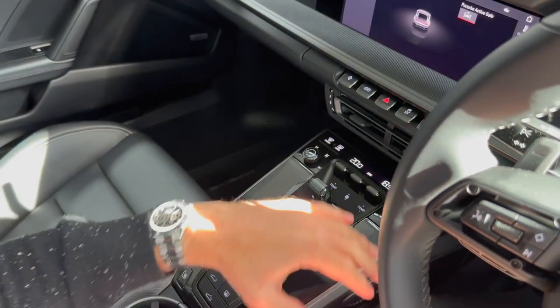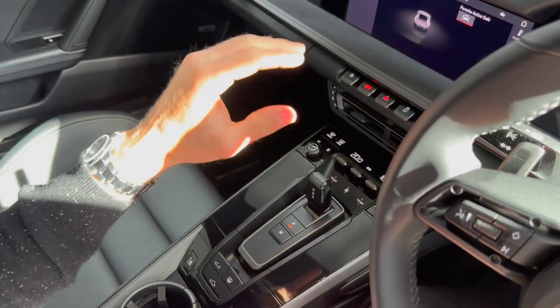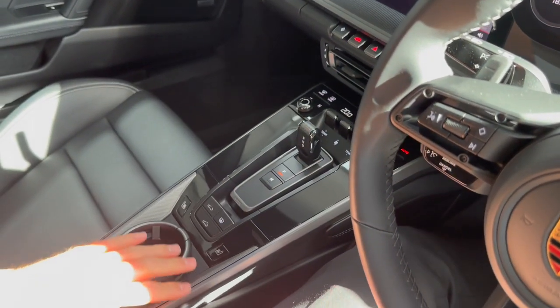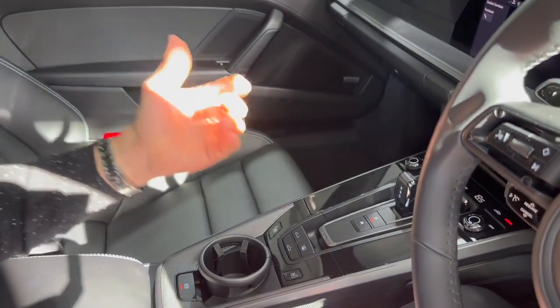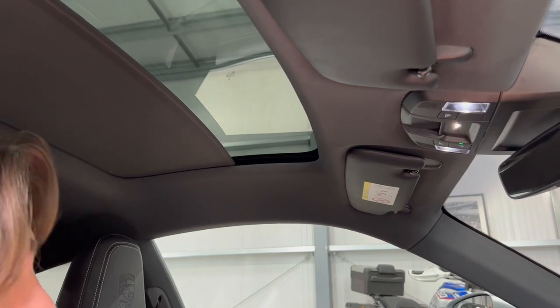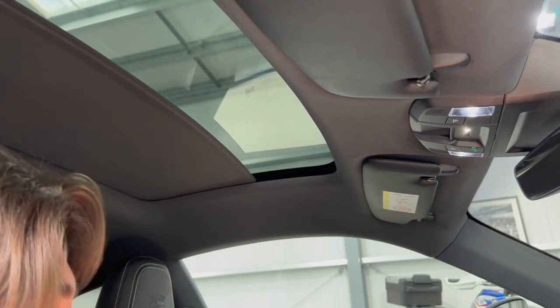I'll drop it back into Park. Dual-zone climate control inside. Your switchable sports exhaust is up here. Your dual-zone climate control is underneath on this panel. You've got all of your heated seat functions down here. And obviously above me is that glass roof. On that glass roof you have an electric blind which will obviously come across — a really lovely feature if it's a bit bright outside and you want to make the cabin a bit darker.